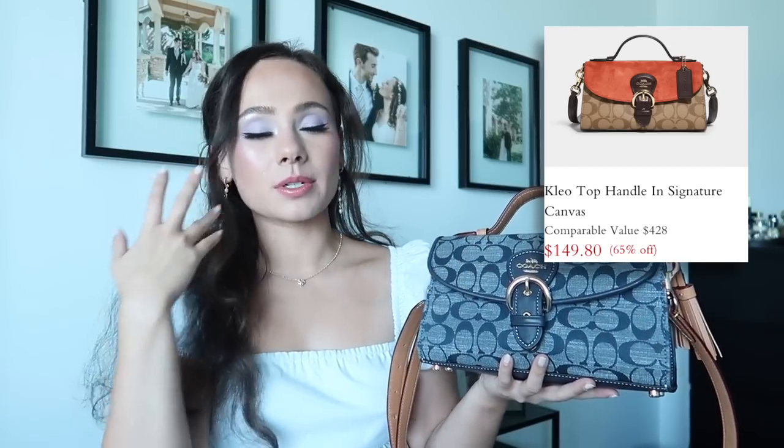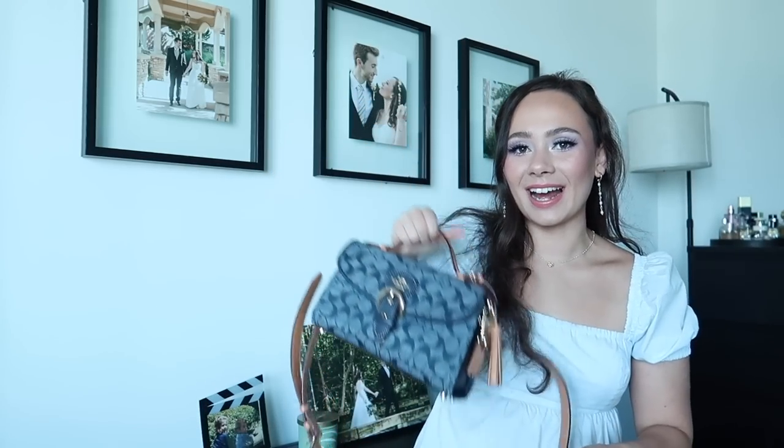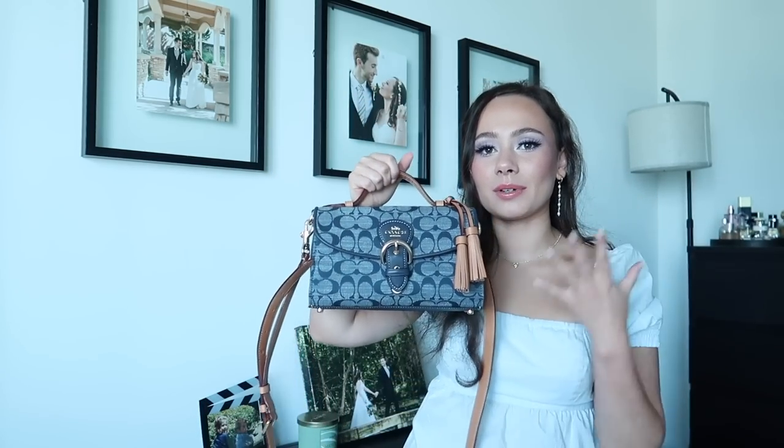Next is Coach. The most recent Coach bag I picked up was for my birthday — this is the Cleo top handle bag in the chambray pattern from the Coach outlet store. They no longer sell this; it was on clearance when I got it and has already sold out. It's unlike anything else in my collection and looks so good with a white t-shirt or white outfit. It's almost Western with the tassels and buckle. I'll still link the Cleo style since they do carry it in other colors.